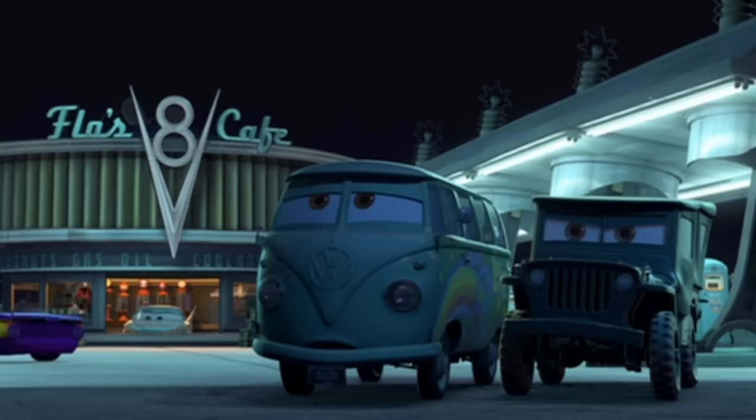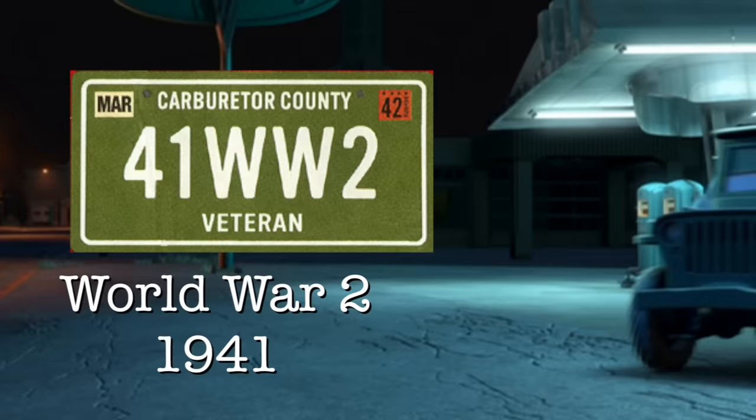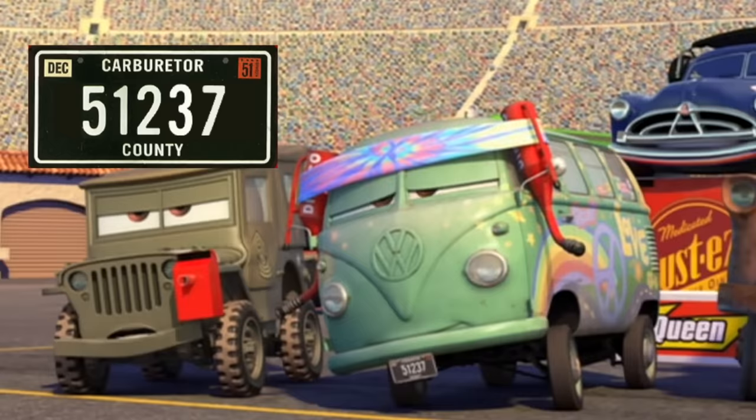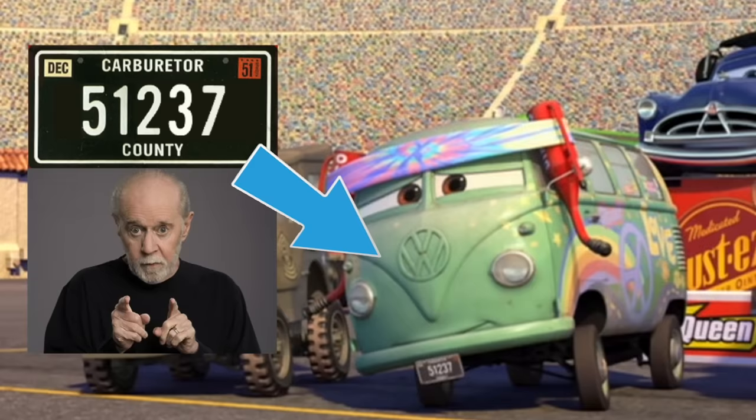Sarge's license plate is 41WW2 because he went into service in World War 2 in 1941. Fillmore's plate 51237 looks like a bunch of random numbers, but it's actually an easter egg to George Carlin, who is the voice for Fillmore, and his birthday is on May 12, 1937.